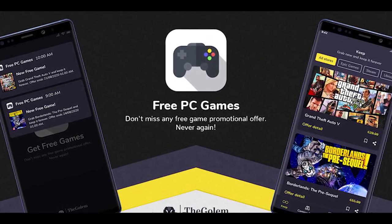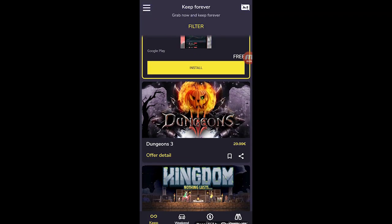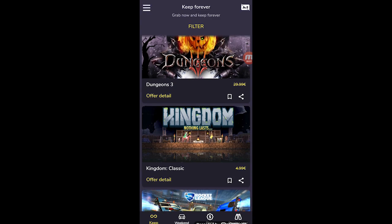This video is being brought to you by Free PC Games. It's a free app which will notify you of free PC games so that you will never miss any free games.